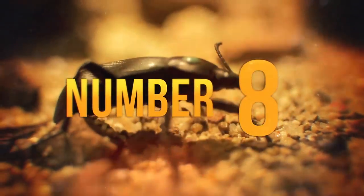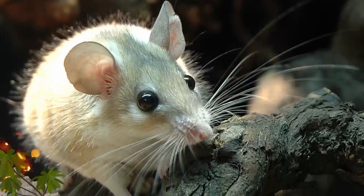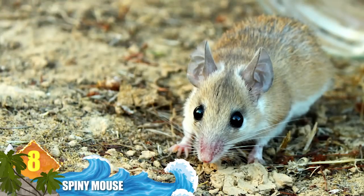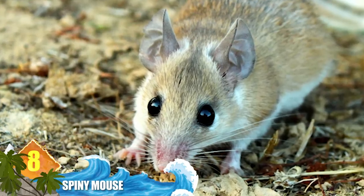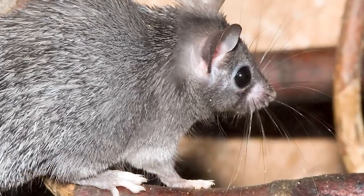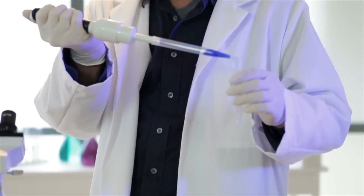Number 8: Spiny Mouse. These little critters are the only mammals known to release chunks of their skin to escape a predator's clutches. They're also able to completely regenerate that lost skin, along with their sweat glands, fur, and cartilage. Researchers think that other mammals, including humans, might possess the same types of genes that allow for this regenerative ability.